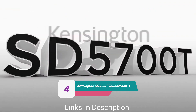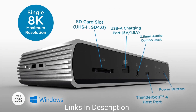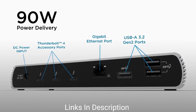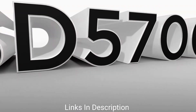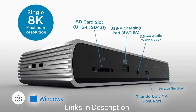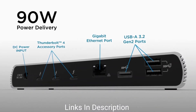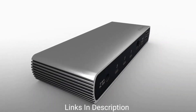The Kensington SD 5700T Thunderbolt 4 Docking Station gives you everything a dock should and is compatible with the latest Thunderbolt 4 connection standard, which is itself backward compatible with Thunderbolt 3 and USB Type-C. If your laptop has a Thunderbolt 4 port, it's best to connect to a TB4 dock such as this one. At 180 watts, the power supply is the highest we have ever seen — great if you are powering multiple devices connected to the dock.